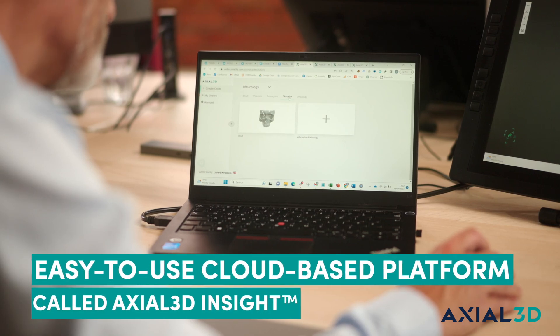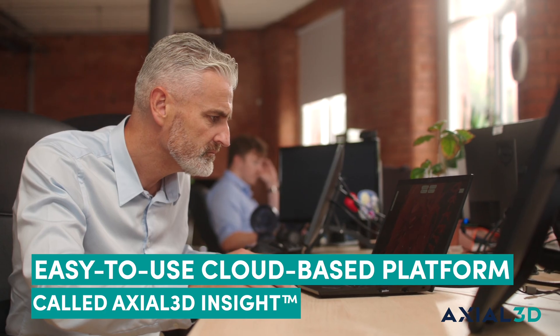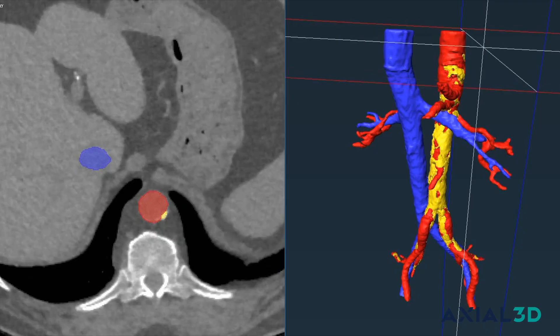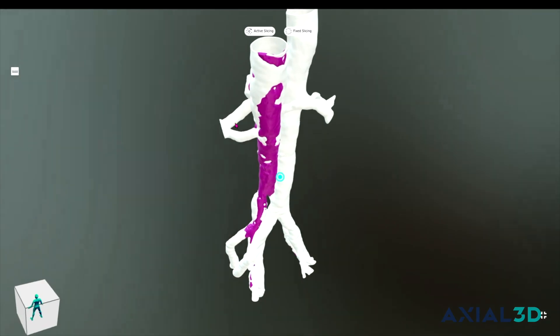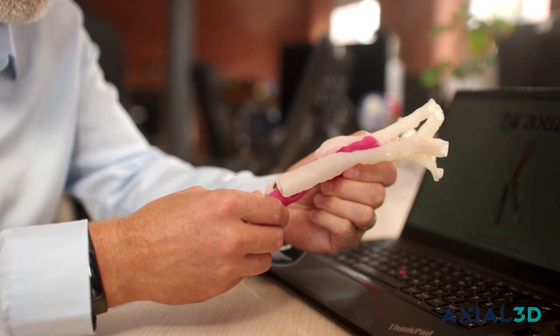We've created an easily accessible web-based platform called Axial3D Insight. This FDA cleared platform allows medical device companies and hospitals to safely and securely upload their DICOMs to a web-based platform for processing. Those images are then automatically segmented and validated to allow anyone to go from a DICOM image to a patient specific file completely automatically.